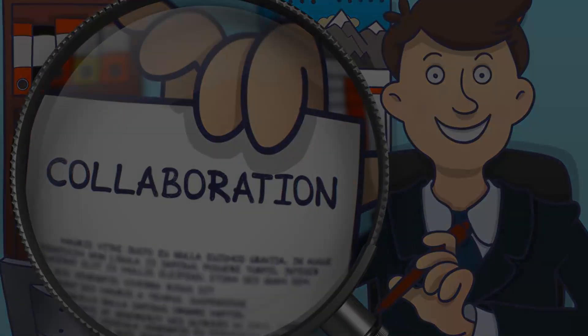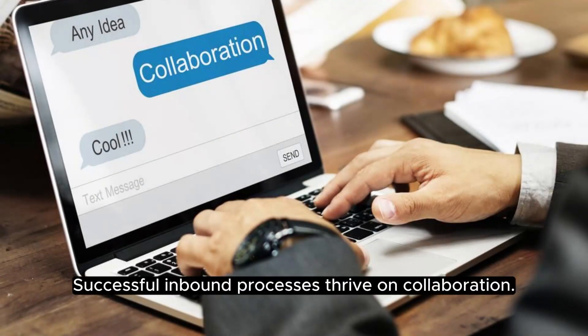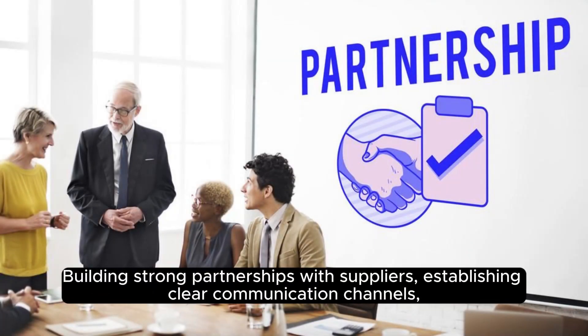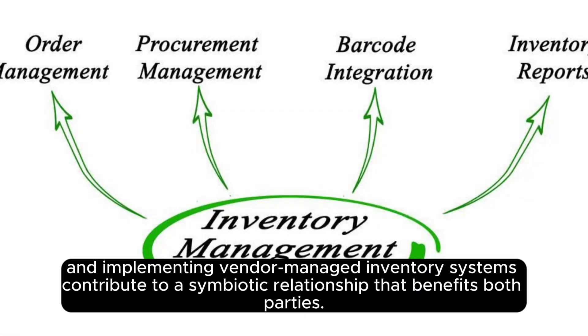Collaboration with suppliers. Successful inbound processes thrive on collaboration. Building strong partnerships with suppliers, establishing clear communication channels, and implementing vendor-managed inventory systems contribute to a symbiotic relationship that benefits both parties.